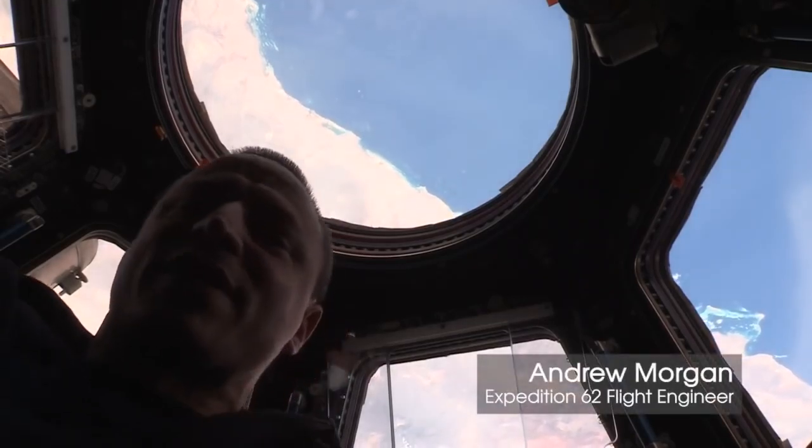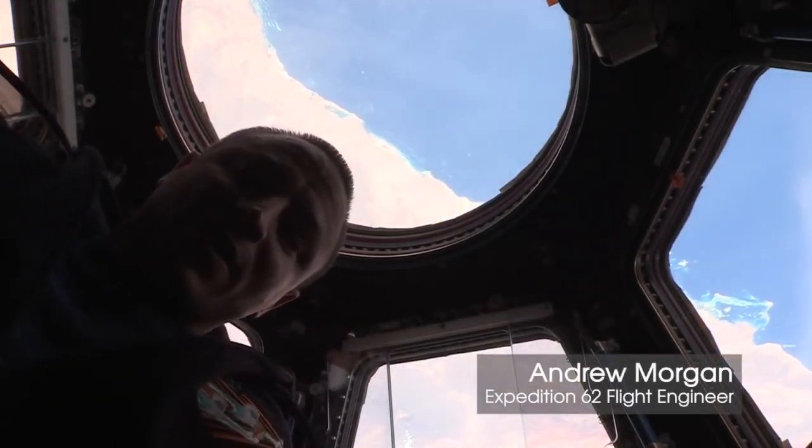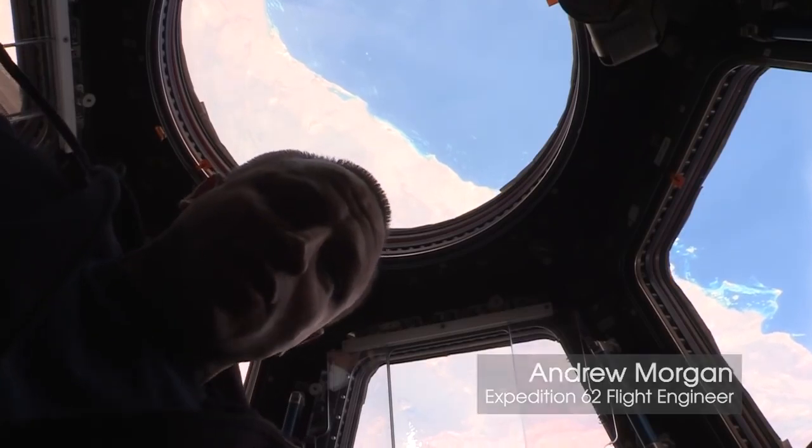It's April 6th, 2020. It's early in the morning on a really long day, like an 18-hour day, where we're going to do a SpaceX release.